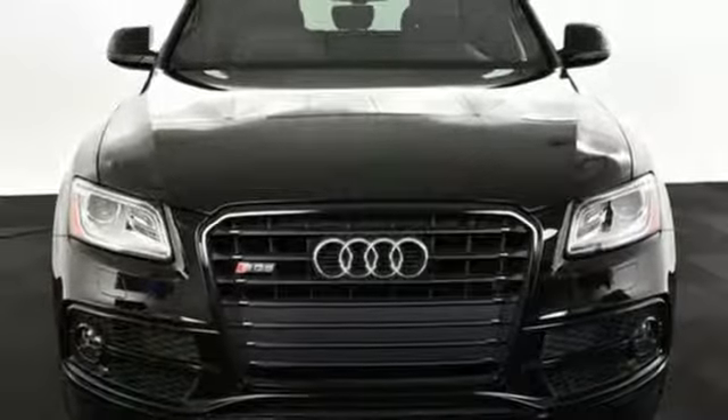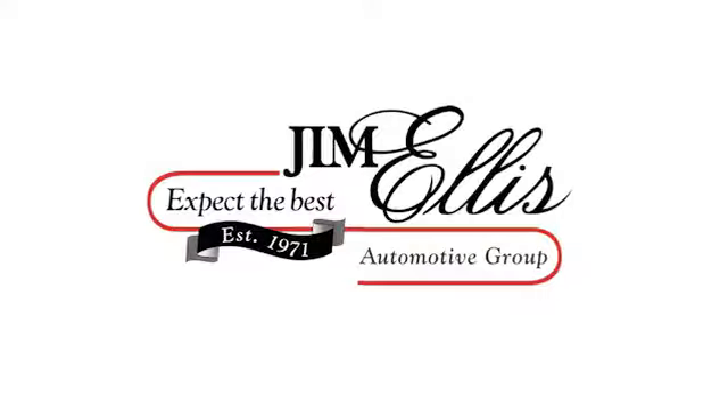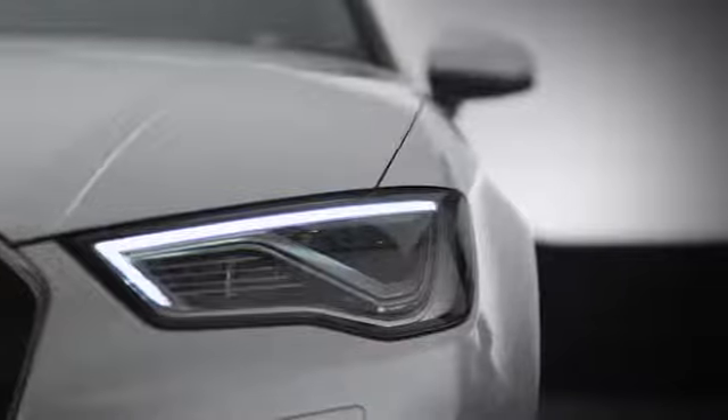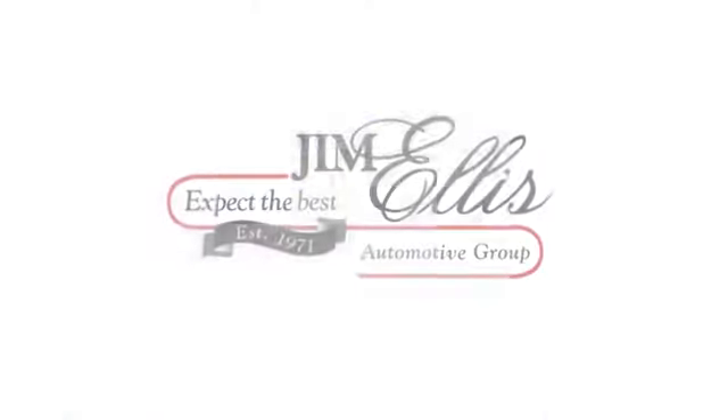Hurry in today for a test drive. At Audi Atlanta, we prove every day that buying a car can be an enjoyable experience. Contact Audi Atlanta today or stop by. We're conveniently located at 5805 Peachtree Blvd in Atlanta.